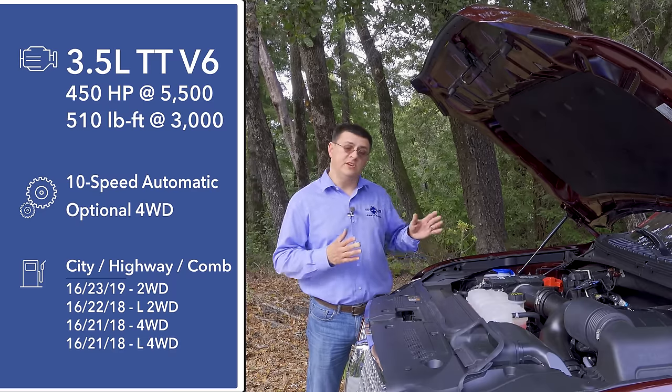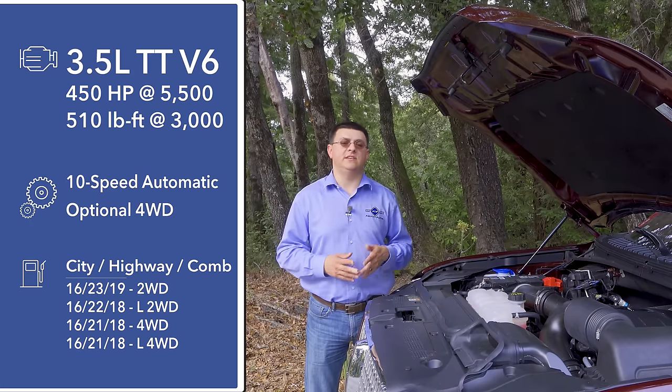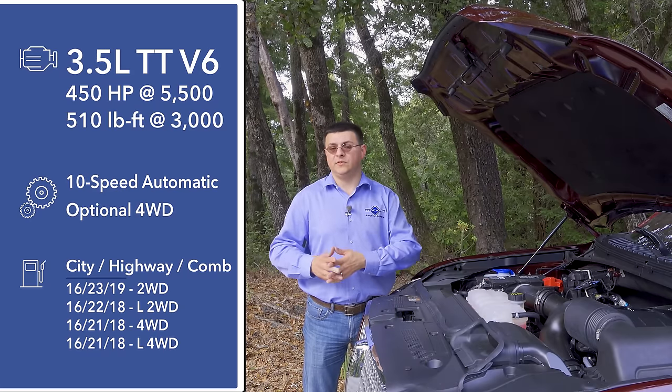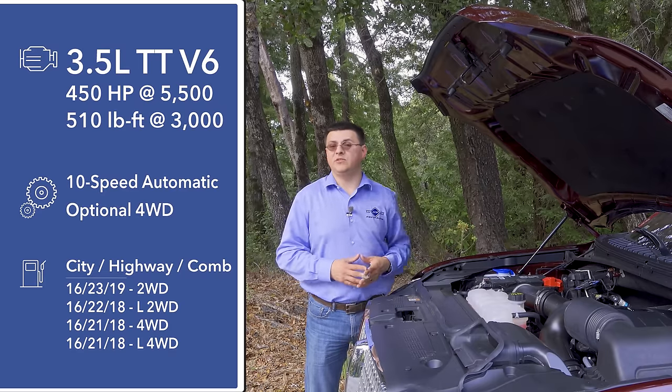Sending the power to the rear wheels or to all four wheels is a brand-new 10-speed automatic transmission. This 10-speed was co-developed with General Motors, so it's the same basic transmission design found under the hood of GM full-size SUVs, although this gets better fuel economy because of that twin-turbo engine.